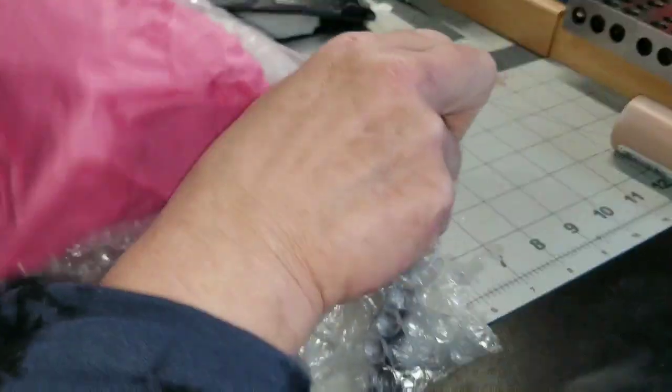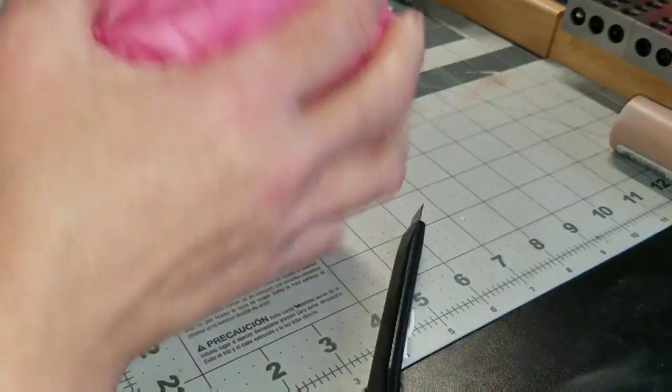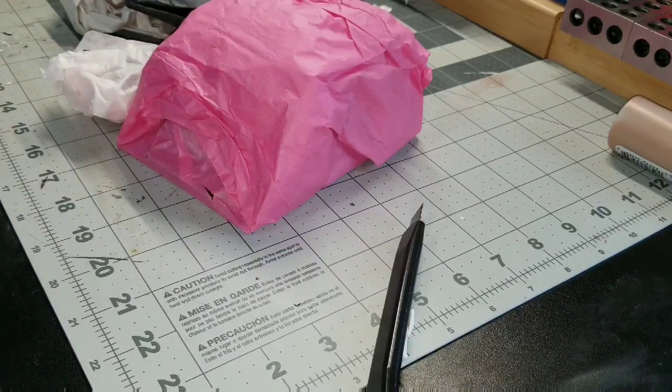I am going to try to move along rather quickly because I do believe that the second box has a lot of stuff in it.